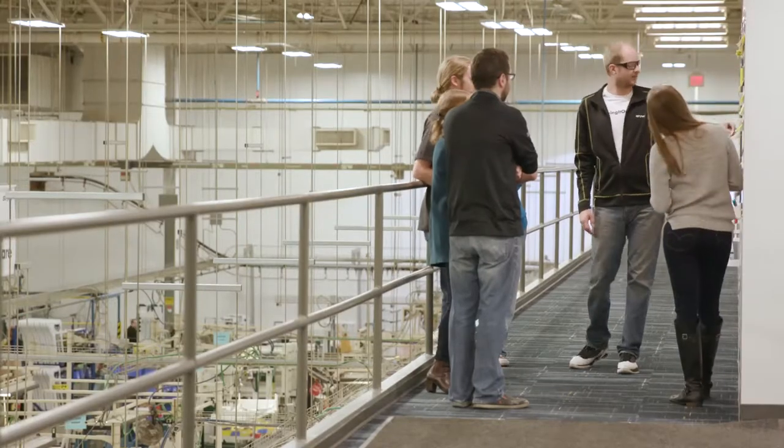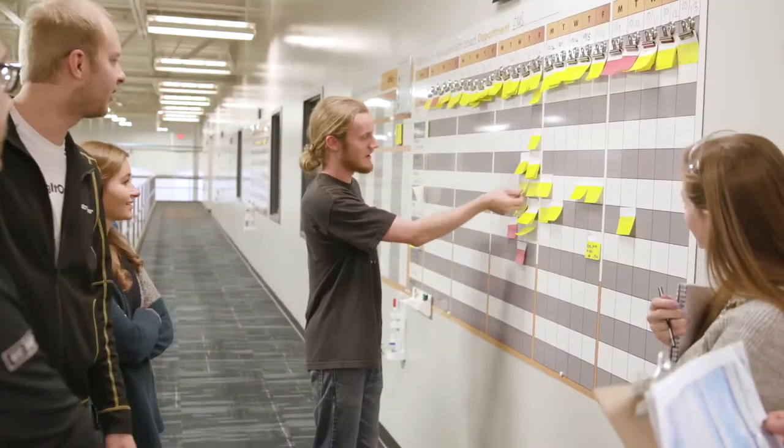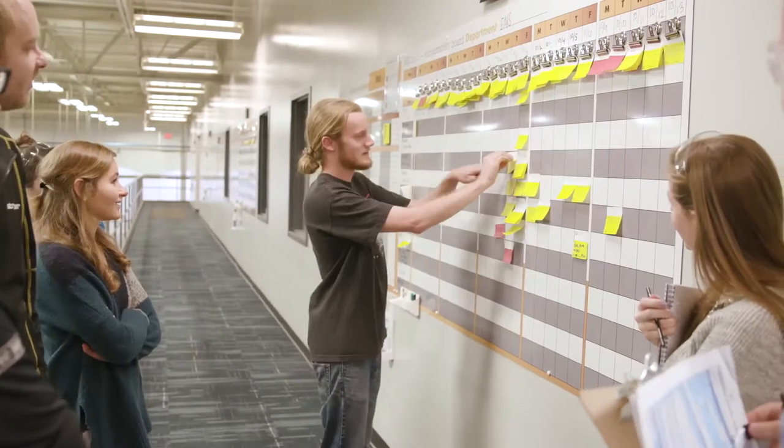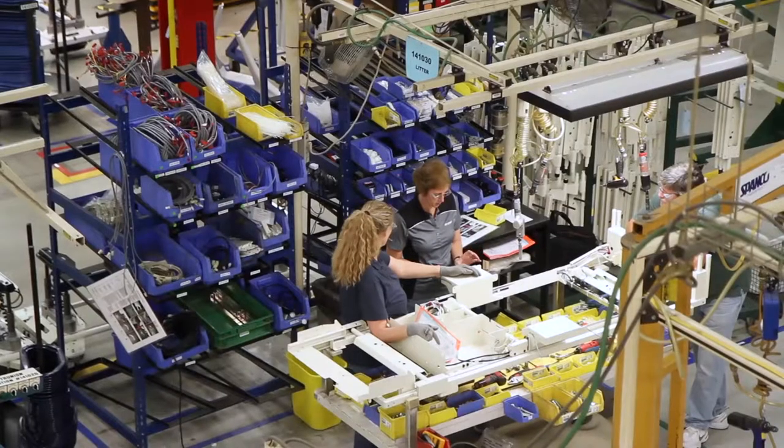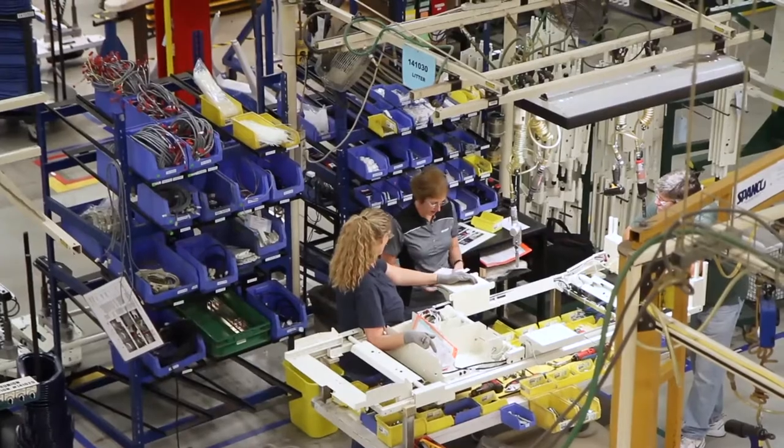A lot of projects that we work on are improving products that are already in the field. One way that we do that is in power efficiency, so right now one of my biggest projects is really improving the efficiency of our charging and our batteries, and really getting the most use out of our products for our customers that they can possibly get.